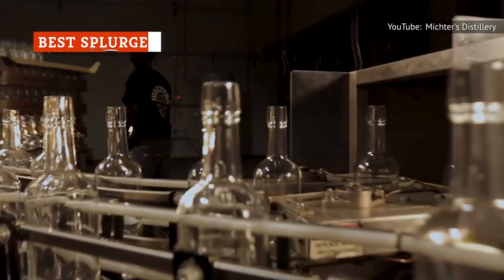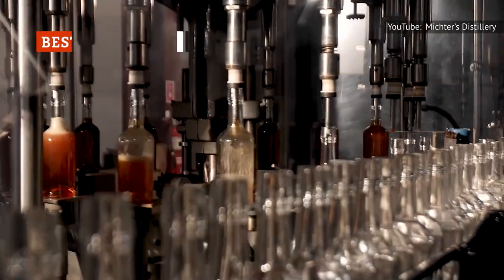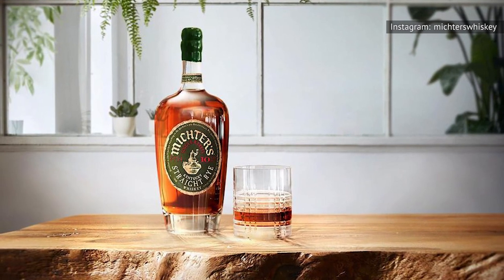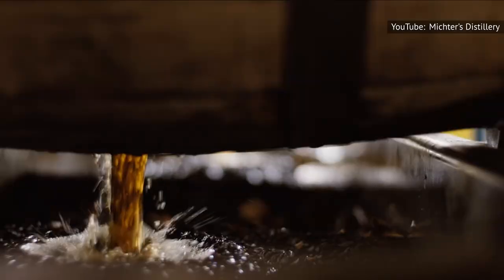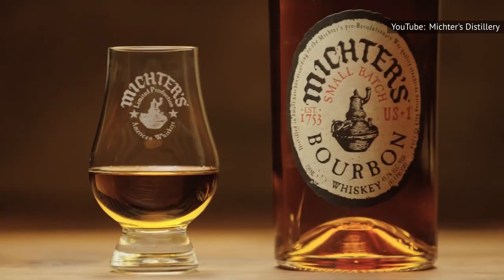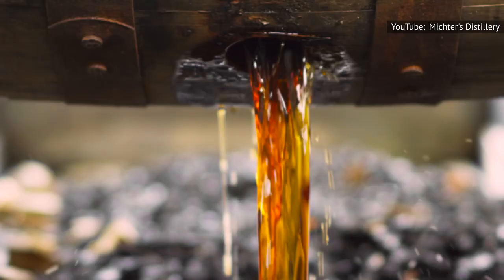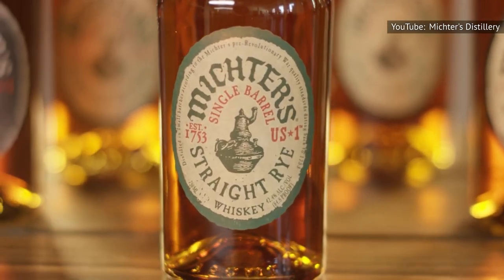A bottle of Michter's 10-Year Kentucky Straight Rye will run you some pretty big bucks, so it's definitely a special occasion buy. Still, for your money, you're getting a truly exceptional bottle of rye. While not huge fans of Michter's standard offering, the Whiskey Shelf describes the 10-Year Straight Rye as incredible.